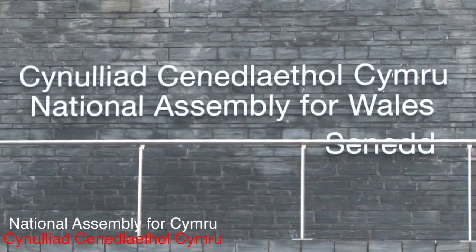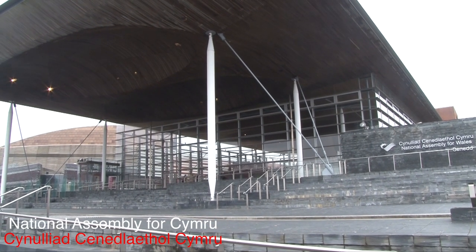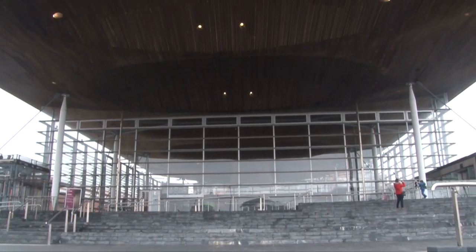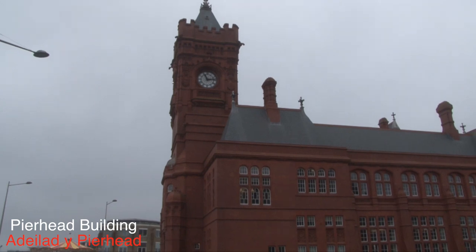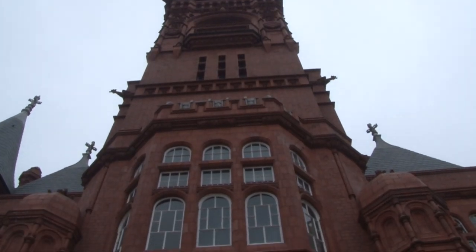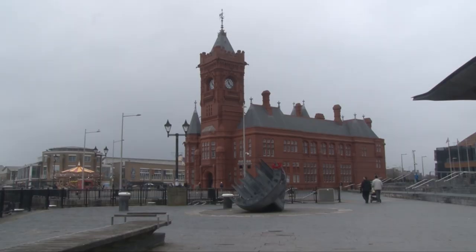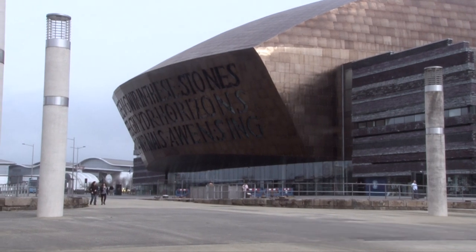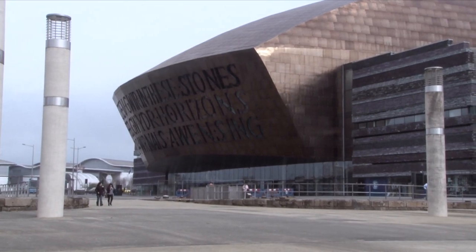The Senedd is the National Assembly for Wales building, which includes the debating chamber and committee rooms. The Pierhead was built in 1897 and designed by William Frame; it was formerly the headquarters of the Bute Dock Company. The Wales Millennium Centre was built in 2004 and is home to the Wales National Opera.